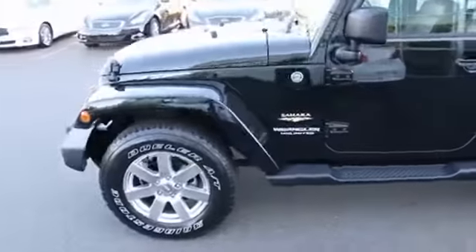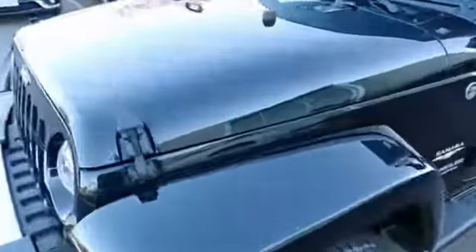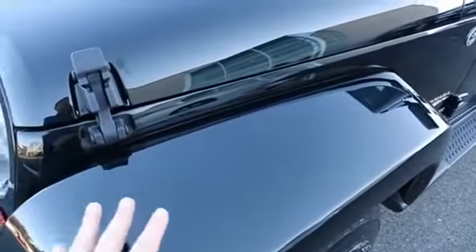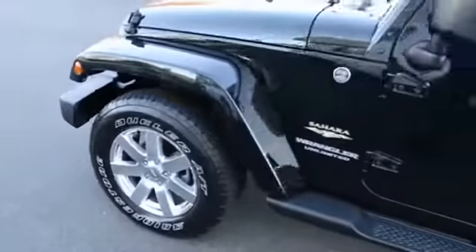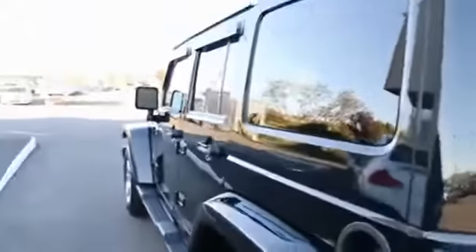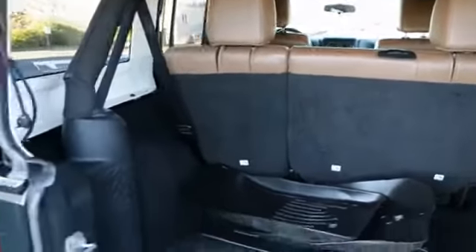With the Sahara trim package, you get a slightly better suspension and these really cool body-colored moldings. On the Sport or Rubicon, these moldings are a matte plastic color, whereas on the Sahara they have a glossy finish, giving it a more luxurious look. You also get unique polished wheels with the Sahara trim. There's nice privacy glass, and it looks like they added rain gutters as well. The interior is very spacious, and you can fold down the rear seats for even more cargo space.